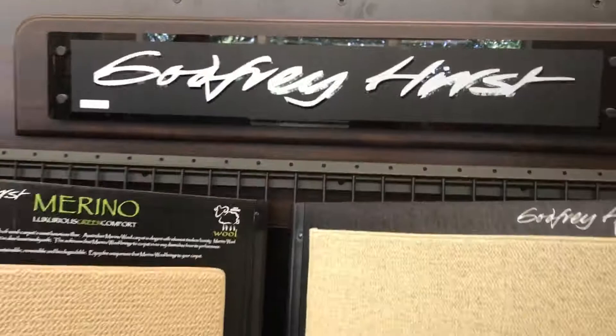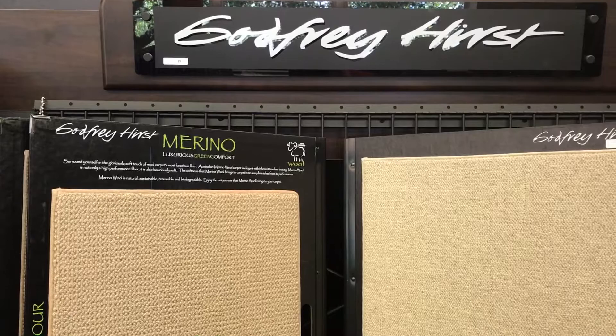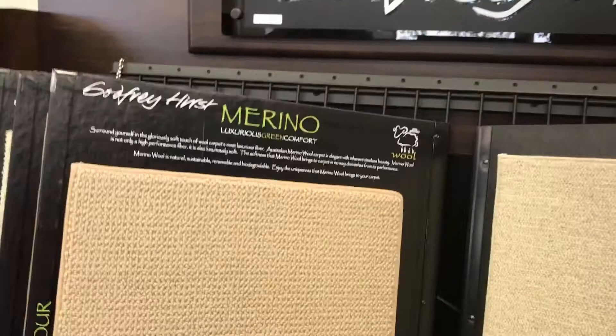Godfrey Hurst Carpets has actually been around for quite a while. A lot of people don't know about Godfrey Hurst. We've been around for about 150 years. We're out of Australia. We have carpet coming in from New Zealand as well as Australia. We are one of the best quality wools in the world, with New Zealand wool as our mainstay.